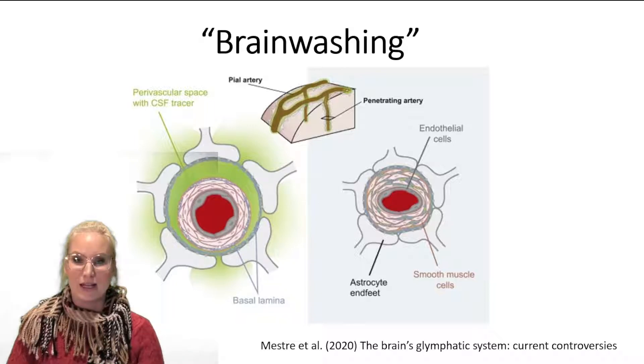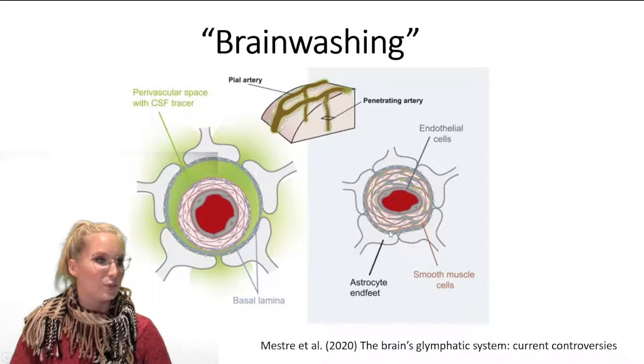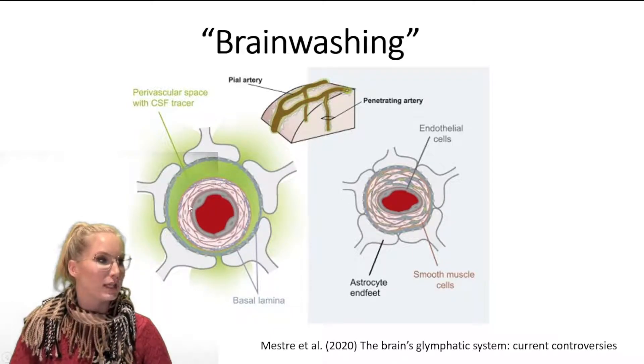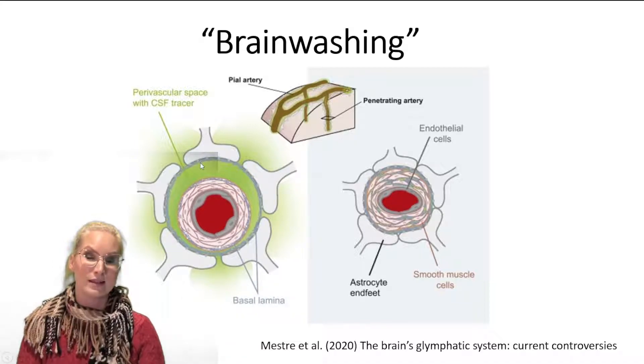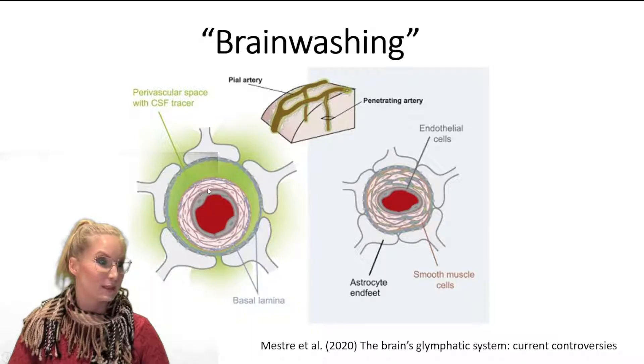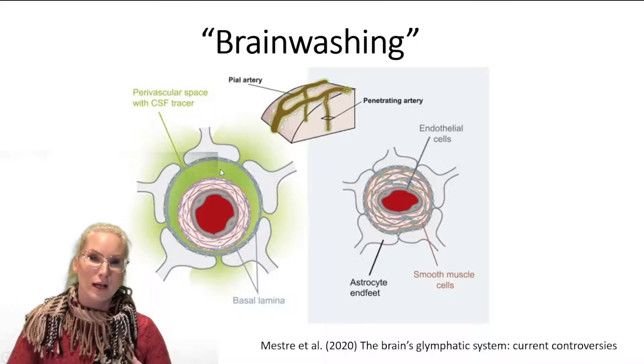When we're sleeping this glymphatic system becomes active. On the right hand side of this diagram we have a typical blood-brain barrier — so we've got the endothelial cells; this might be an arteriole because it's got smooth muscle around it as well, and we've got these astrocyte end feet wrapping around it creating this really nice blood-brain barrier. Now when we are asleep we have a gap forming between the outside of this blood vessel and these astrocyte end feet. So this becomes a perivascular space — this is where the glymphatic system appears. Fluid has the opportunity to leak out into this space and is wicked out of the brain essentially through the CSF. This system is really important because there's metabolic waste building up in your brain, as well as other proteins that have been implicated in disease.